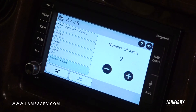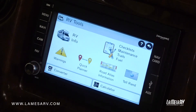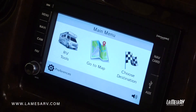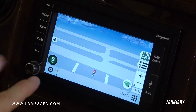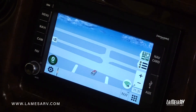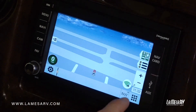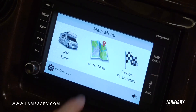Once this information is entered you are complete. Go ahead and hit the return key up top — it's going to store that information. Once that's done you can go back to your main menu and go to your map. If you just want to see where you're at, this shows your current position to get a general sense of what's going on.